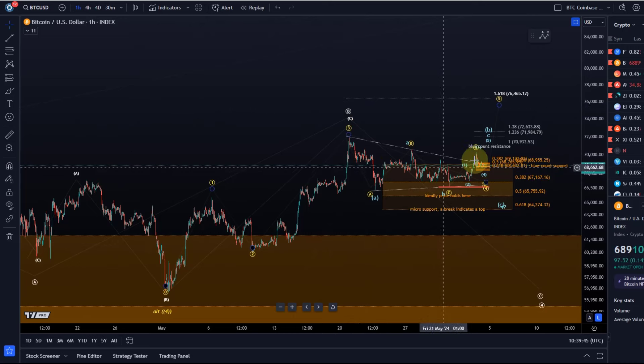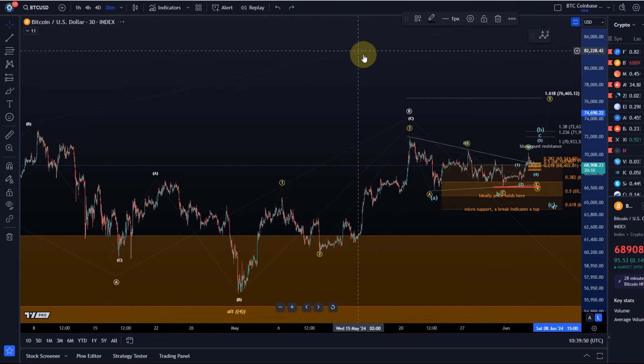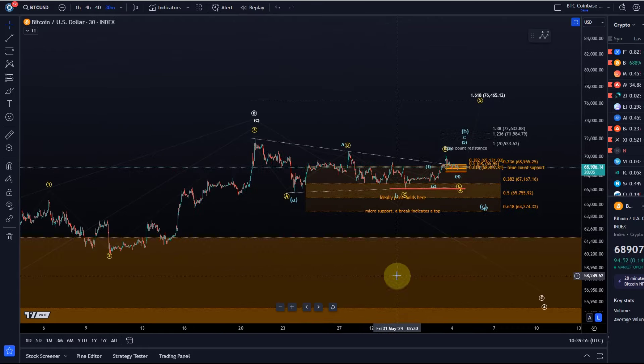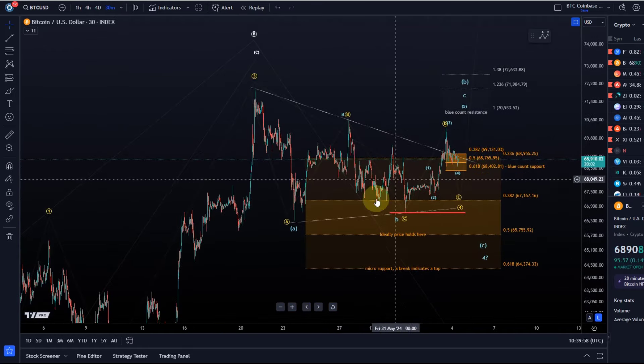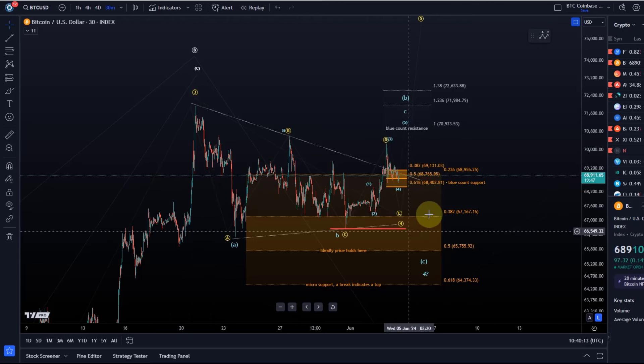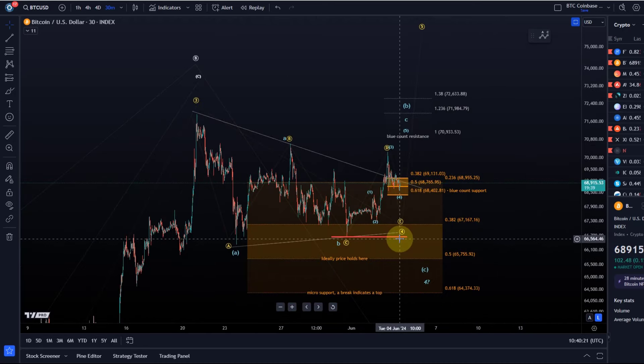Going to the 30-minute chart, we are still in that price range and holding above this micro support area. There are two wave counts on the smaller time frame which still allow for rising prices. The first count is the yellow one, where we are working on an Elliott Wave triangle in a small fourth wave, which could get one more high to around 76.5k. In this scenario, the red line at 66,650 must hold.